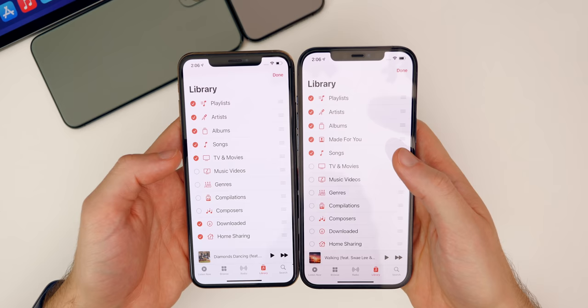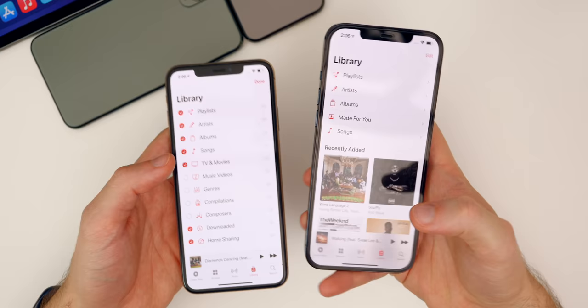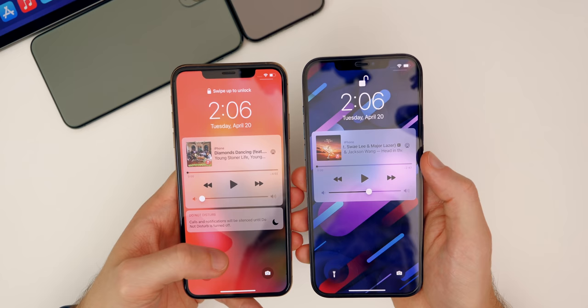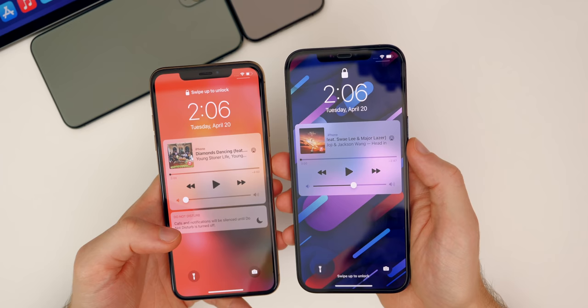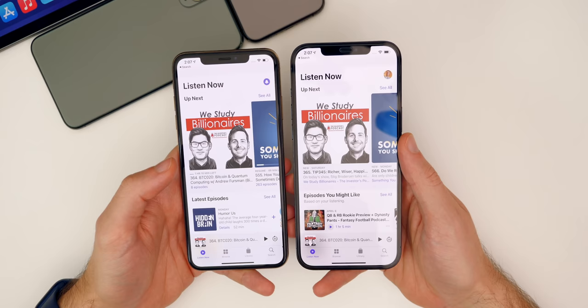In the Library, there's now a 'Made for You' section — you need to add one playlist to your library for it to appear. Also, song titles and artist names on the lock screen now scroll again in 14.5, which was broken in iOS 14.4.